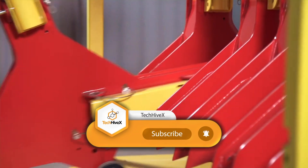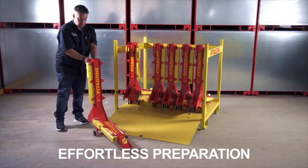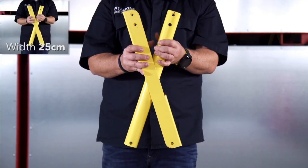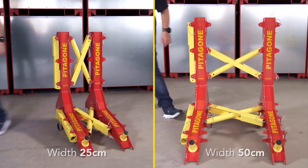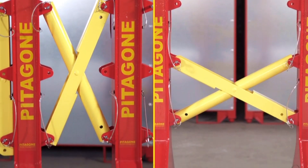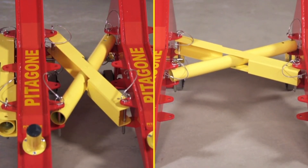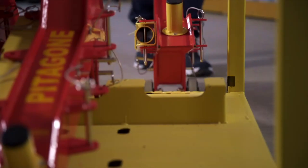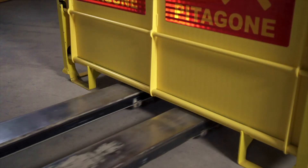Additionally, the designers have ensured the barriers do not have any sharp edges that could harm pedestrians, making them ideal for use during public events. For added convenience, the barriers come with boxes that facilitate storage and transportation. Furthermore, if a customer requires a speedy installation process, the company is equipped to provide experienced staff to handle the job efficiently.